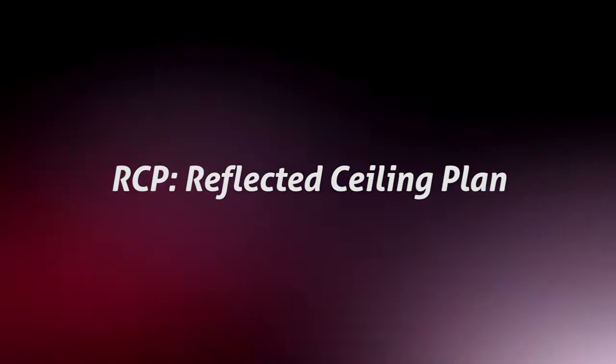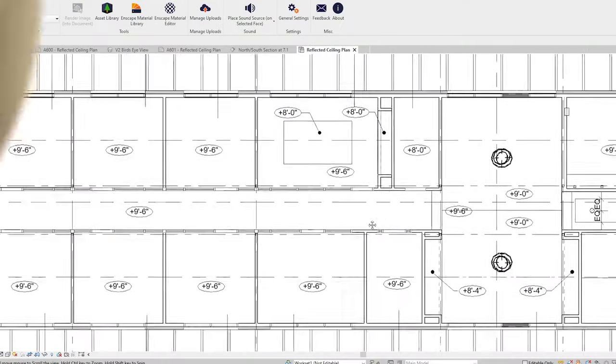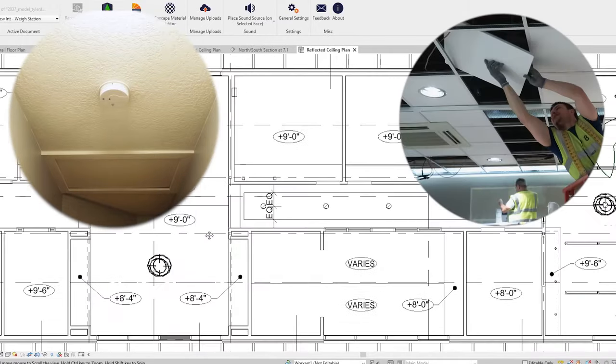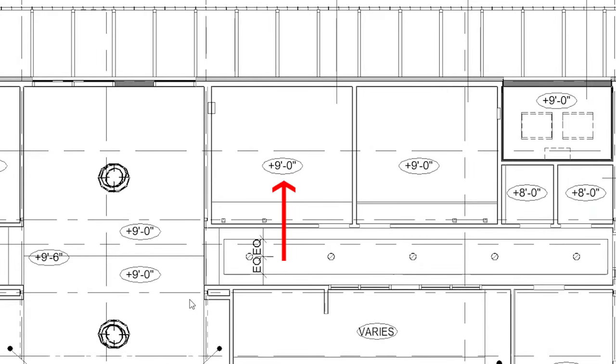Here we can see that the ceilings are a mix between hard lid gypboard ceilings and T-bar grid acoustic tiles. You can also see that we put the height of the ceilings on this plan. This is so the contractor building it knows how high off the floor we want these ceilings to be.